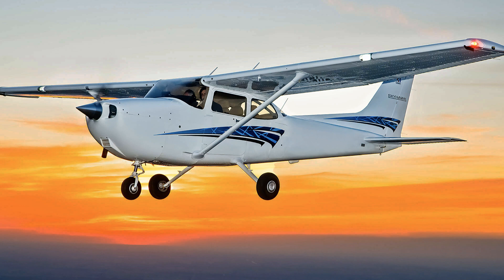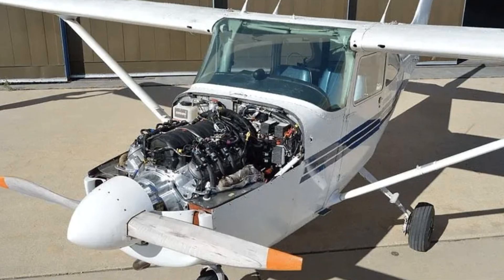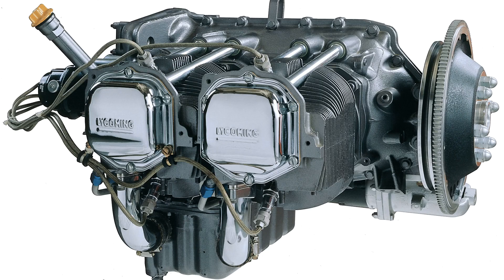Here are some key features of the Cessna 172. Engine: The Cessna 172 is powered by a single four-cylinder air-cooled piston engine. The most common engine type is the Lycoming O320, which produces 160 horsepower.